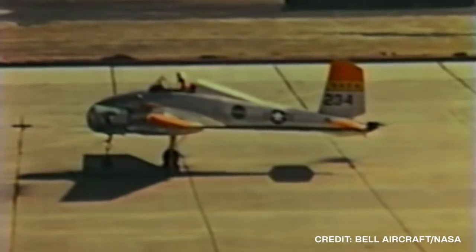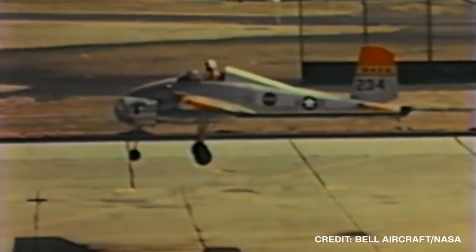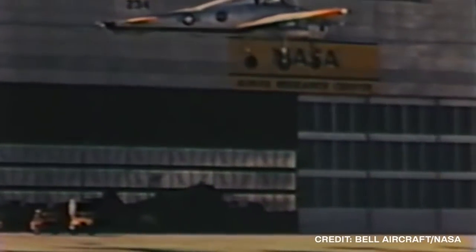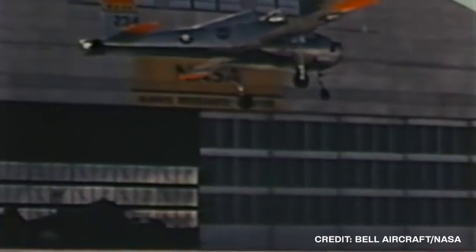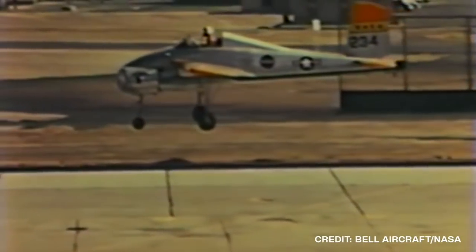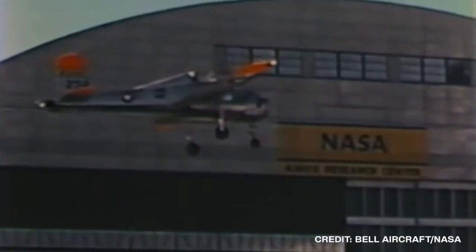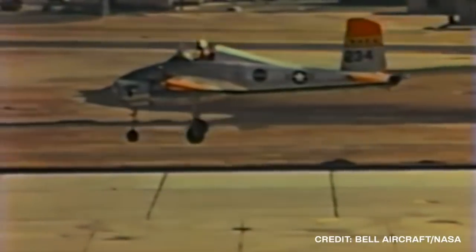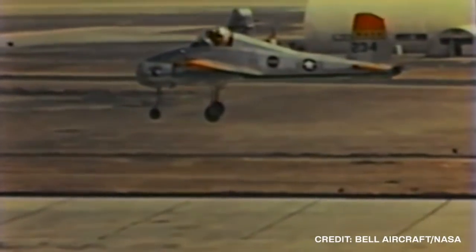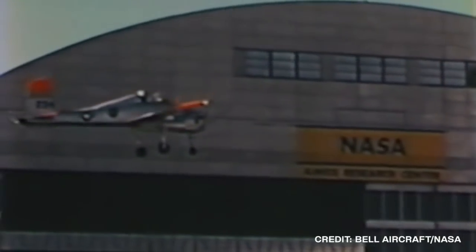In the early days of vertical takeoff and landing, many experimental aircraft were being tested not only by the Air Force but by NASA as well. During the 1950s, one of these aircraft was the Bell X-14. This experimental aircraft was built with the main objective being to demonstrate vectored thrust, horizontal and vertical takeoff, hover, transition to forward flight, and vertical landing. While it was never meant to be used in any combat situation, the tests performed gave engineers a vast wealth of information that would eventually be used for the development of future aircraft. In this video, we are able to take a look at one such test done in the 1950s, showing the various ways that the X-14 can perform.